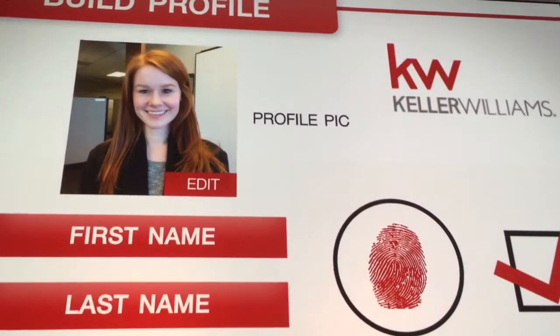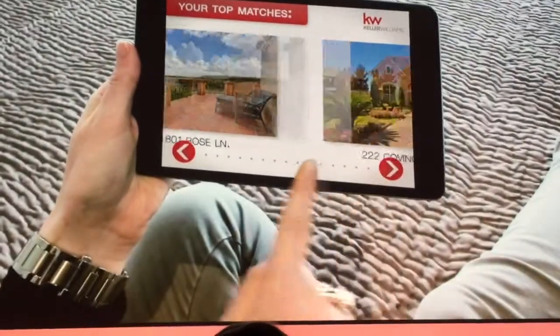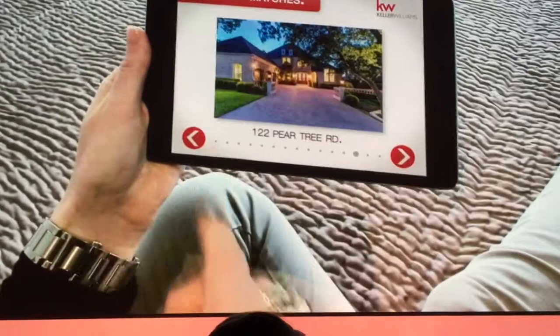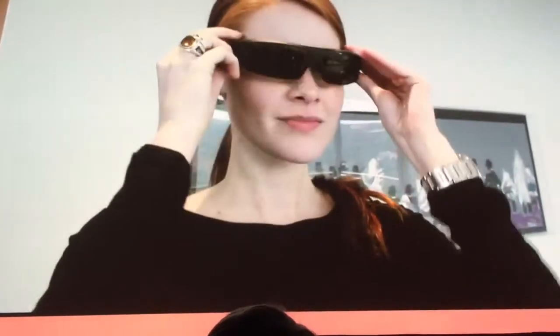Once her profile is complete, Sarah chooses if she is represented by an agent or to continue solo. After deciding to shop on her own, kwu.com recommends 20 homes she is pre-qualified for that fit her profile, lifestyle, and budget. Sarah selects her top five and virtually tours the properties with her 3D headset.